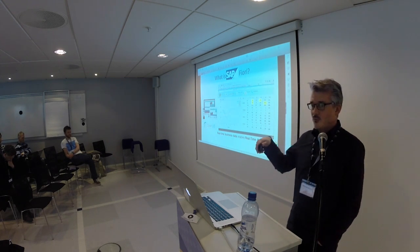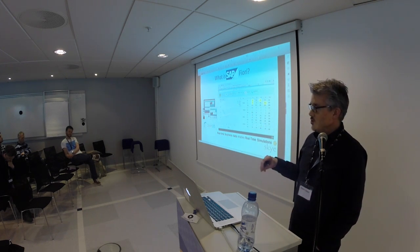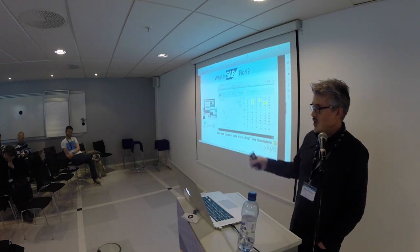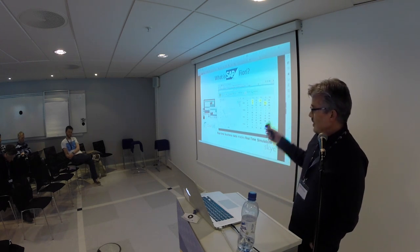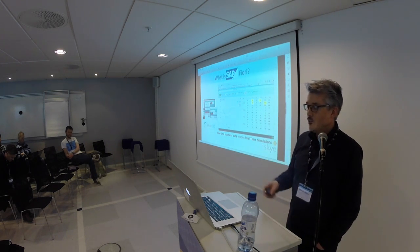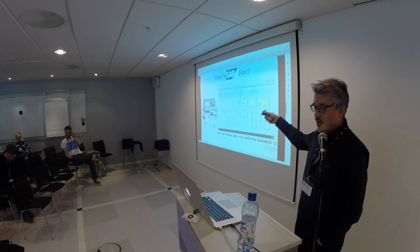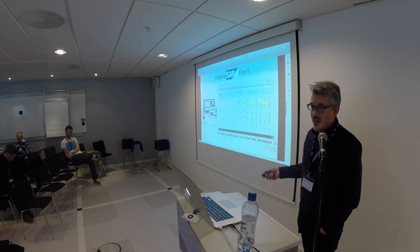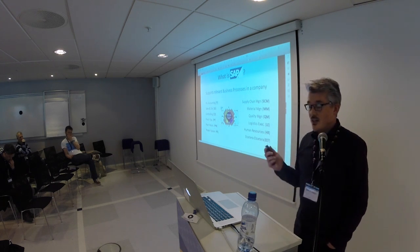Previously, for big corporations, they had to download data into a data warehouse, start a big report running during the night or the weekend, and then on Monday you could see the report and make your analysis. Now they can make analysis directly by entering information on their tablet, and the information is calculated directly in real time. I will come back to this real-time aspect when we talk about the blockchain in a minute.